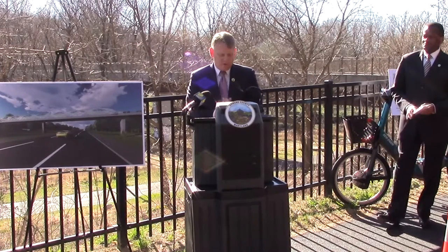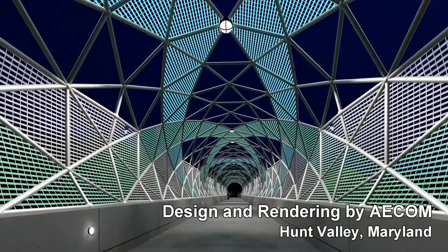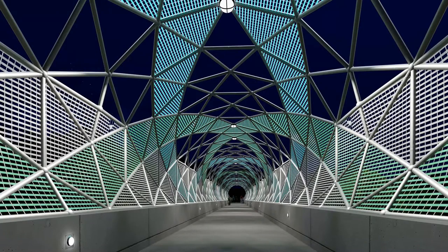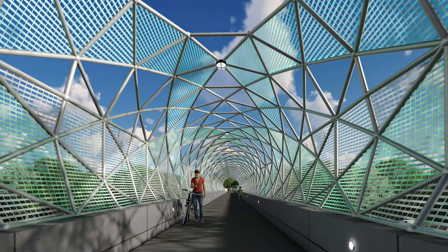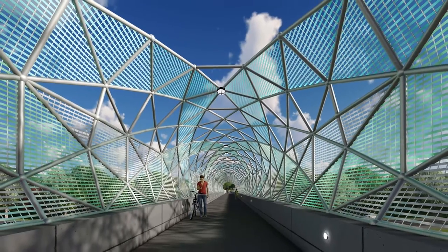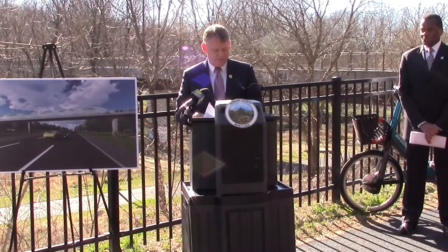The project we're undertaking will address safety issues with improved and upgraded lighting, as you can see from the renderings. In addition, the cameras on the bridge currently provide our police department with images that are less than optimal. We will be installing fiber in a conduit under the bridge that will enable our police department to have crystal-clear images from its cameras, further enhancing our safety.